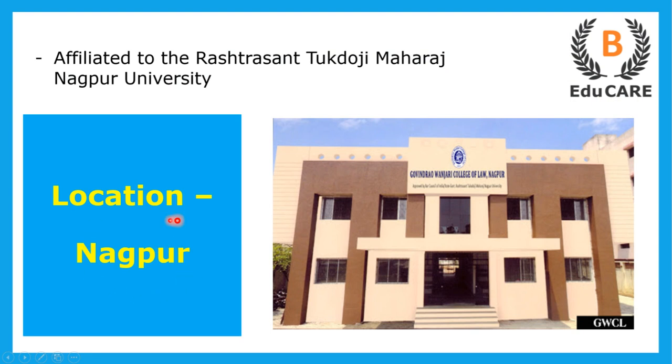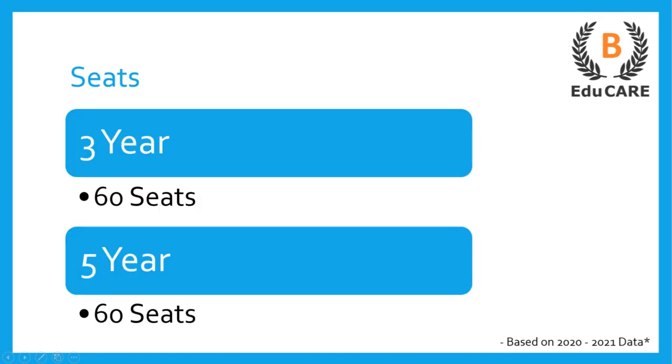This college is located in Nagpur and is affiliated to the Rashtrasant Tukdoji Maharaj Nagpur University. Talking about the number of seats available, for the three years LLB program this college offers 60 seats, and also for the five years integrated LLB program this college offers 60 seats.